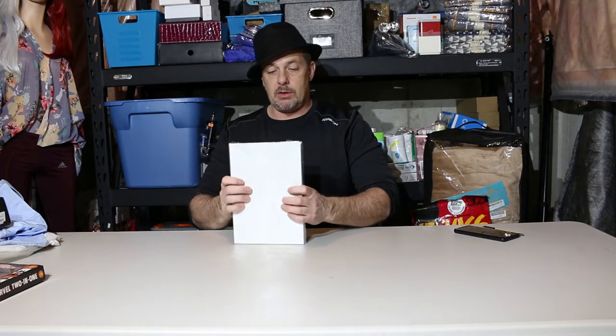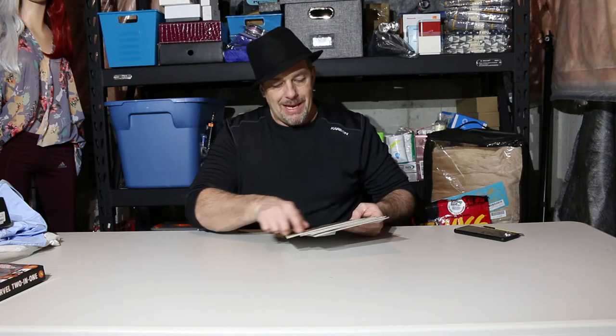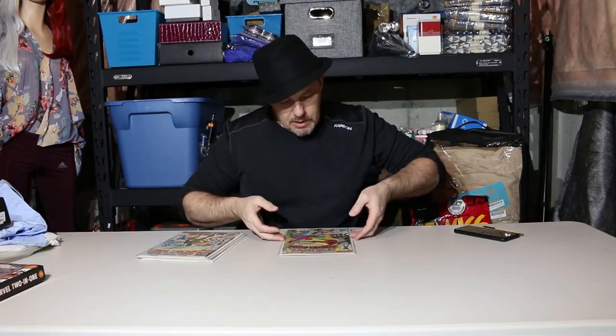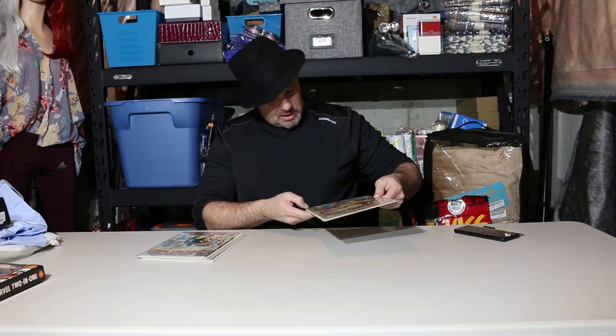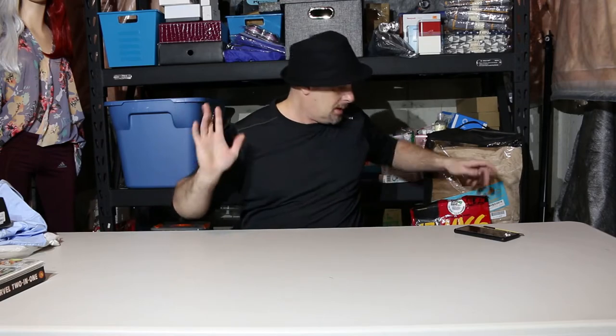They could be worth ten dollars or a couple hundred — it all comes down to condition, just like sports cards or memorabilia. Some are a little rough around the edges, but this Spider-Man here is almost mint. There's a little ding on the corner but it's by far in the best shape. I'll have to be careful with them — I was throwing them around like it was nothing.